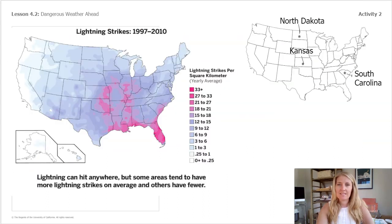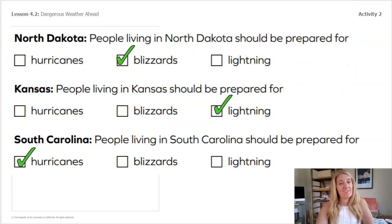Now we'll look back at the lightning strike map. I put Kansas, but I think there's an argument to also be made that people in South Carolina might also need to be prepared for lightning strikes.